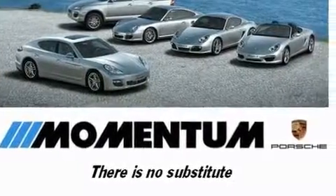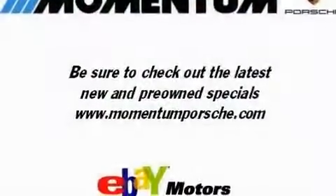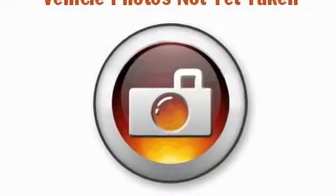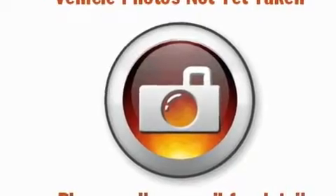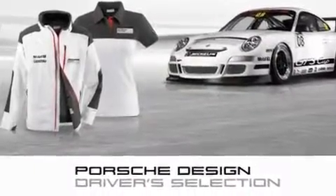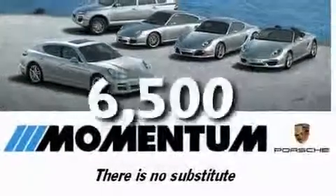Its top features and packages include a power moonroof, heated seats, a navigation system, XM satellite radio, a limited slip rear differential, a passenger side vanity mirror, a security system, a traction control system, and air conditioning with automatic climate control. This vehicle has fewer than 7,000 miles on the odometer.